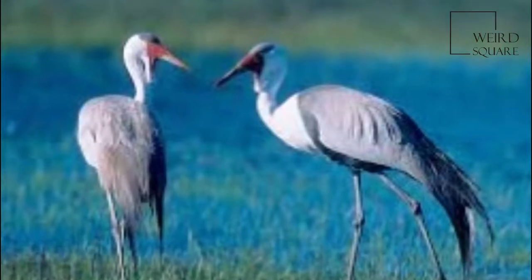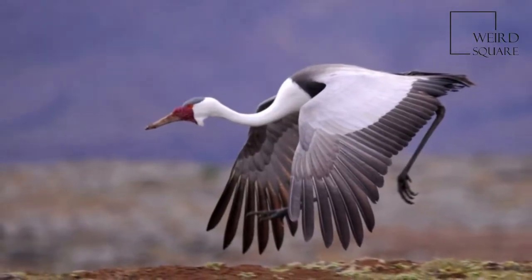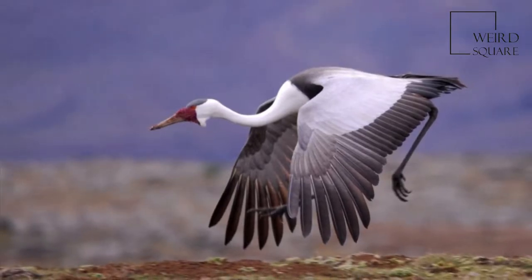The Wattled Crane is a large bird found in Africa, south of the Sahara Desert. It is sometimes placed in the monotypic genus Buggeronus.